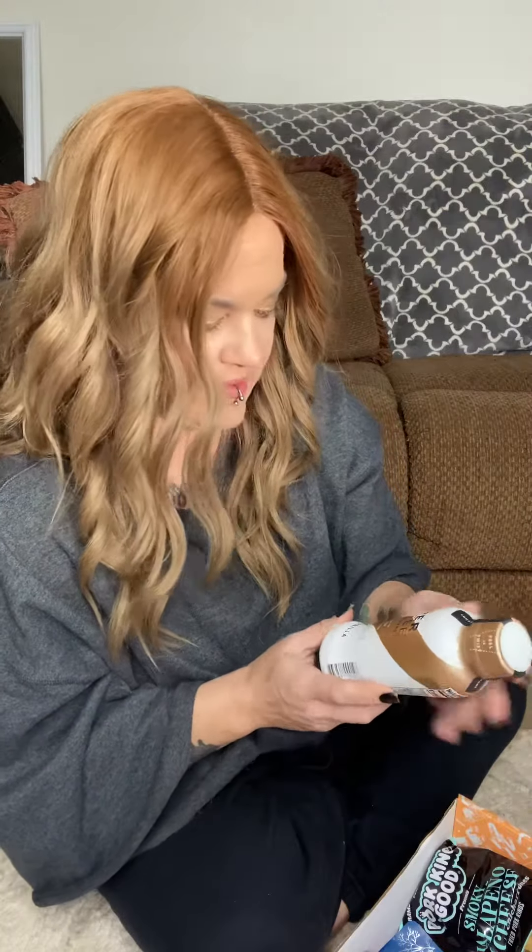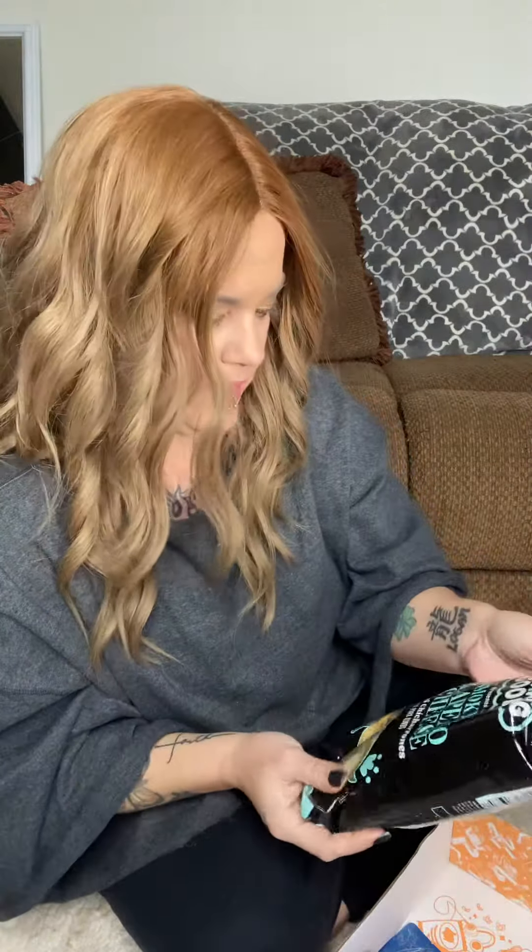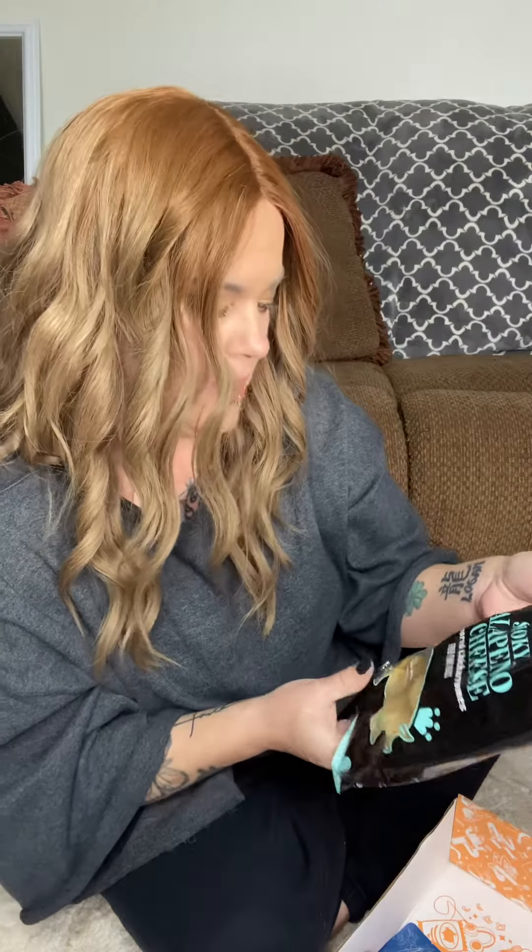We got some super cheesy crispy cheddar cheese and almond snack mix. We got another one of these super coffee — this one's vanilla. I still have not tried the other one though, I'm bad on that. These were good — I like these. So these are smoky jalapeño and cheese pork rinds.